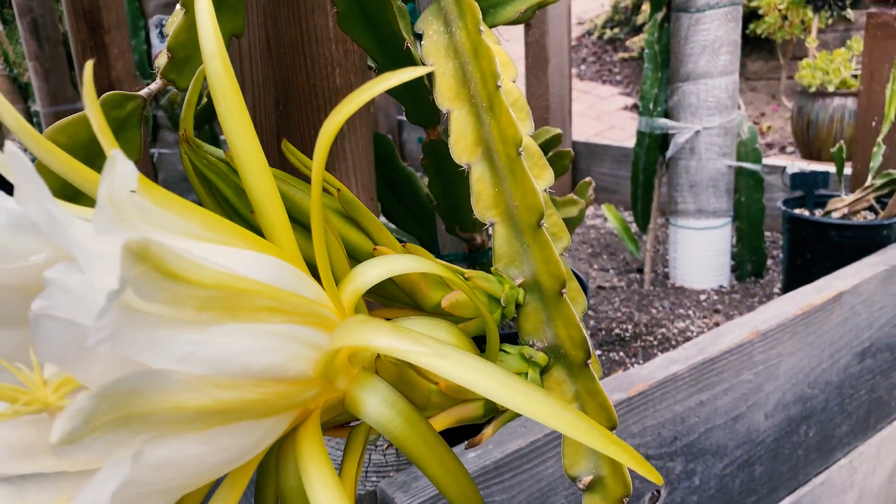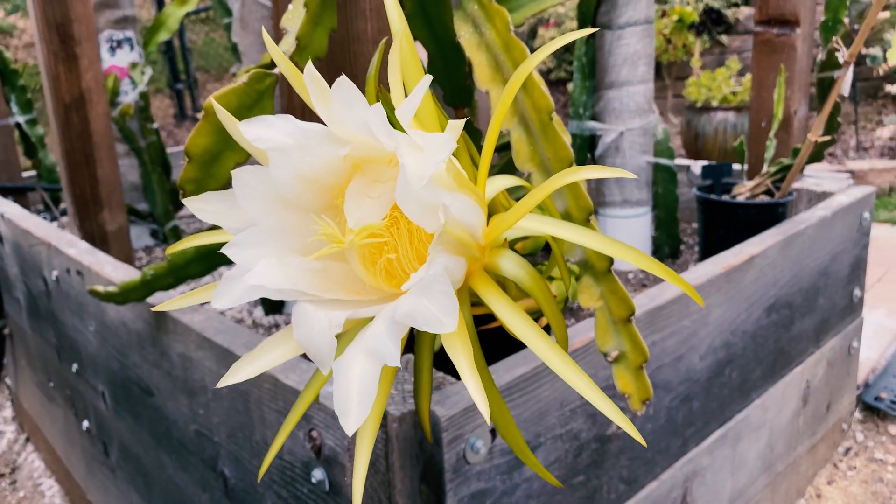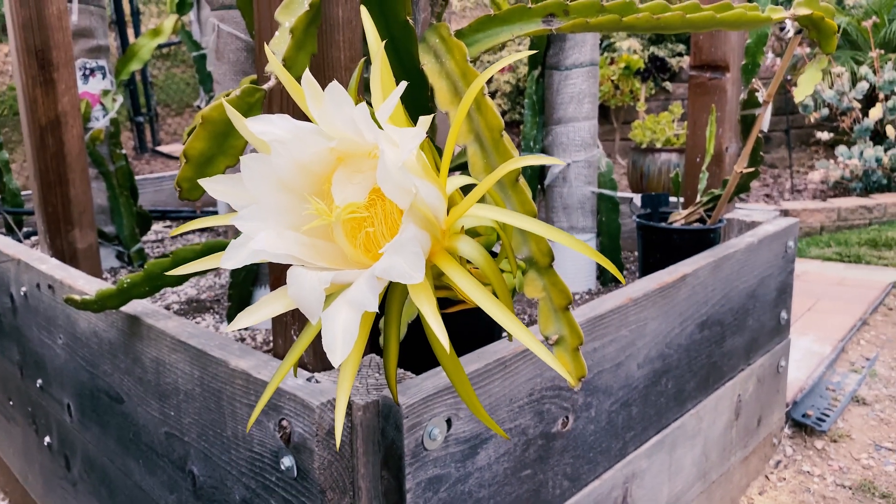Look at those spines again — and this beautiful flower. This is definitely a Hylocereus guatemalensis hybrid, and it's stunning.